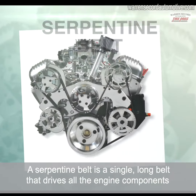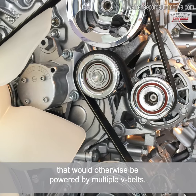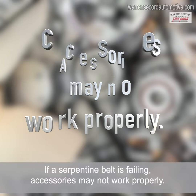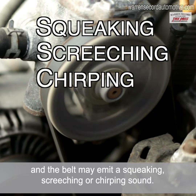A serpentine belt is a single, long belt that drives all the engine components that would otherwise be powered by multiple V-belts. If a serpentine belt is failing, accessories may not work properly, the car may be hard to start or not start at all, and the belt may emit a squeaking, screeching, or chirping sound.